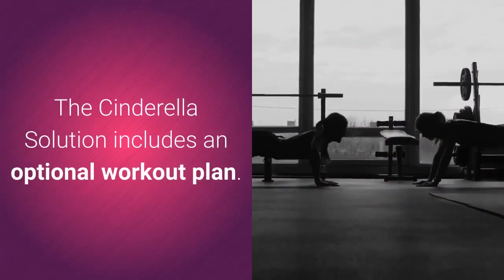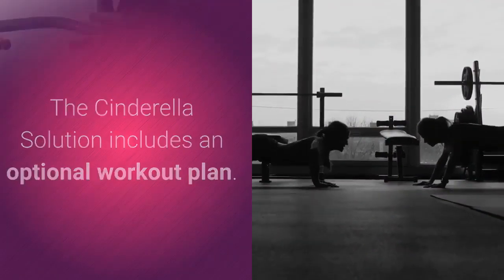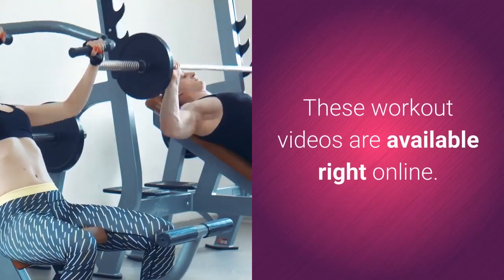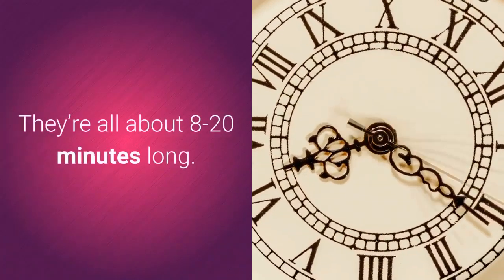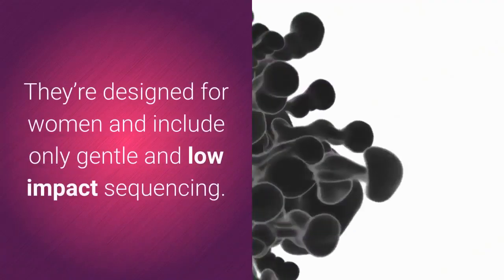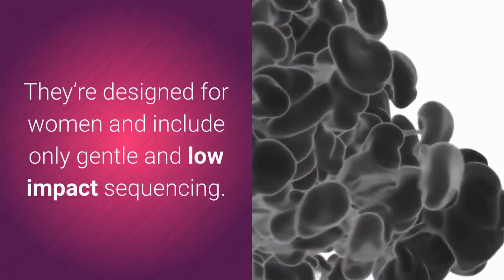The Cinderella Solution includes an optional workout plan. These workout videos are available right online, and they're all about 8 to 20 minutes long. They're designed for women and include only gentle, low-impact sequencing.